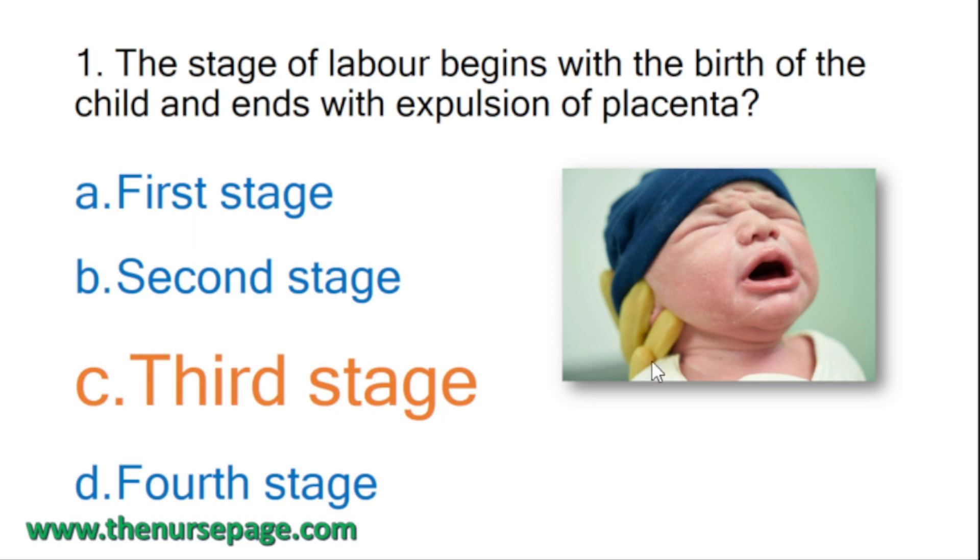First stage is from onset of labor up to complete dilation of cervix, that is 10 centimeter dilation. Second stage is from complete dilation of cervix to delivery of the child. Third stage is from birth of the child up to expulsion of placenta. Fourth stage, known as recovery stage, is from delivery of placenta to six weeks.